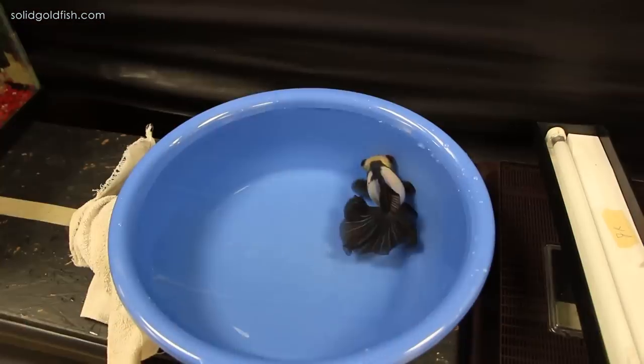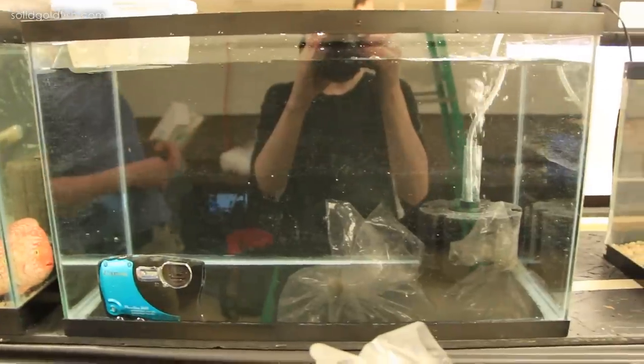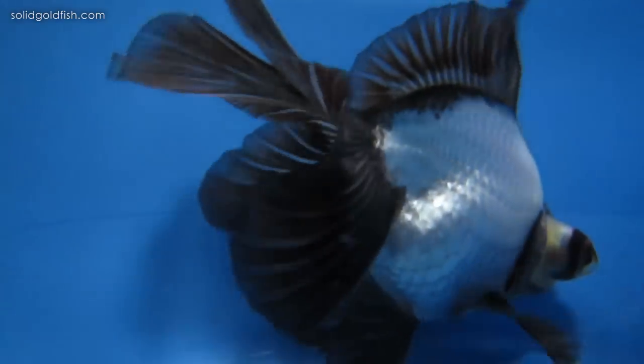I was really nervous to be traveling with my fish because I've done it before and it always goes just fine, but I always get really nervous because they're so precious to me. He was just fine — he did perfectly fine in the car ride there and back, and he did fine in the show tank too.